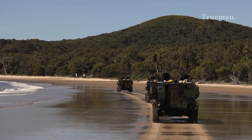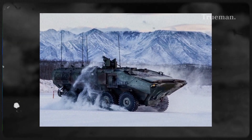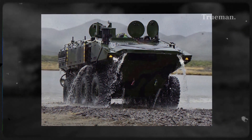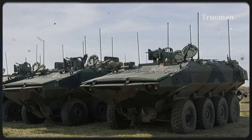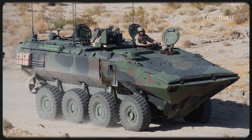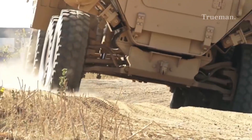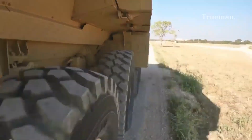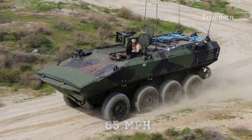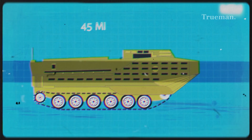Key Specifications — Dimensions: approximately 9.2 meters (30 feet) in length, 3.1 meters (10 feet) in width, and 2.9 meters (9.5 feet) in height. Weight: gross weight around 35 tons. Engine: 6-cylinder diesel engine producing approximately 690 horsepower, paired with a sophisticated H-Drive traction system. Speed: can travel over 105 kilometers per hour (65 miles per hour) on roads — a significant improvement over the AAV's 45 miles per hour.